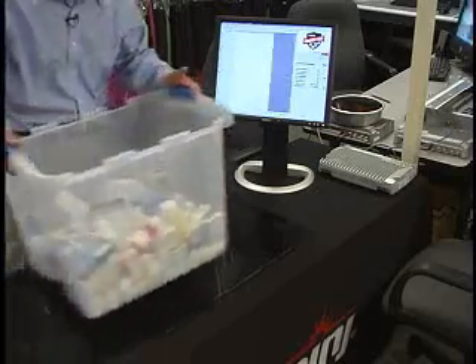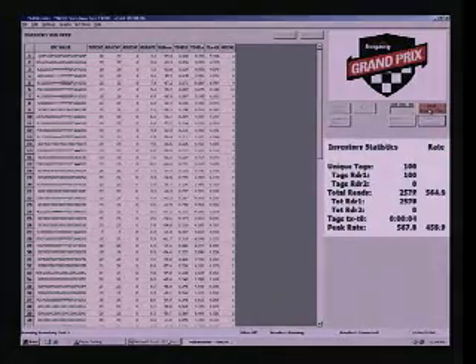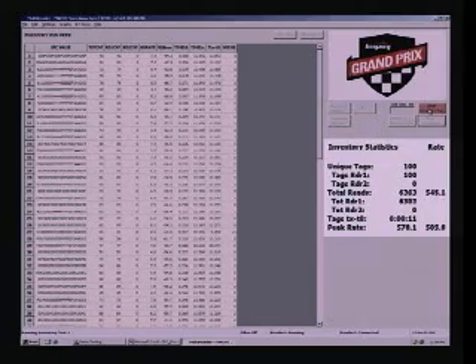As I place the tote in the well-controlled read zone, you can see we achieve a 100% inventory result. Speedway reads all 100 items with ease, and the read rate has significant margin — Speedway can read tags at a rate exceeding 1,000 tags per second. Because inventory reliability is the primary goal in any pharmaceutical scenario, we've set up Speedway to make many redundant reads but only report each tag once, so we don't miss inventorying a single item.